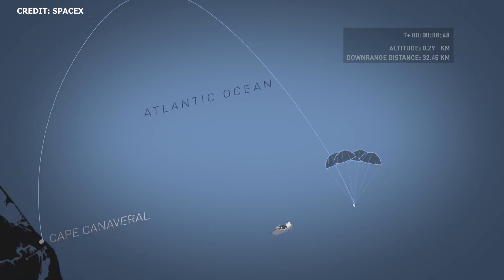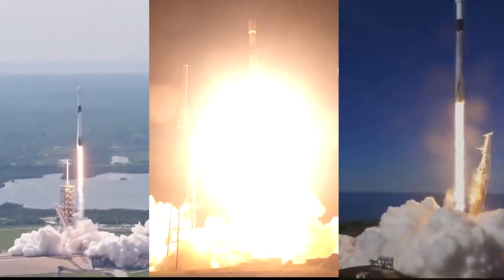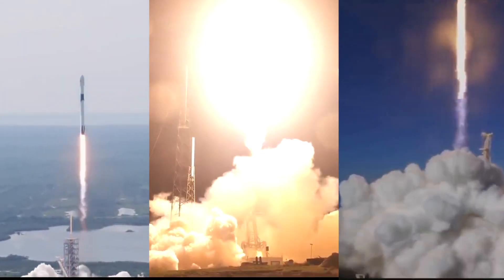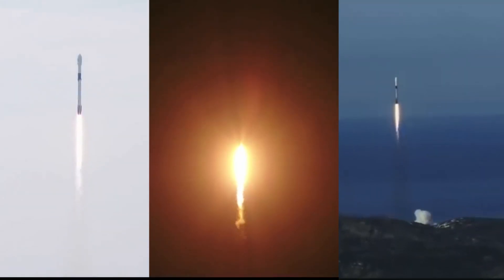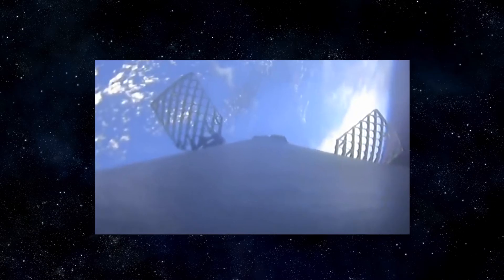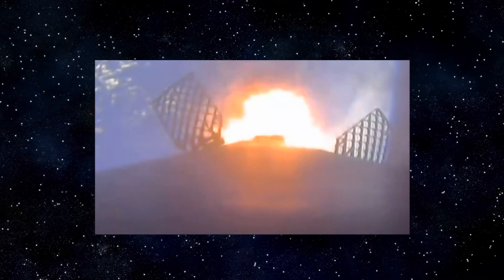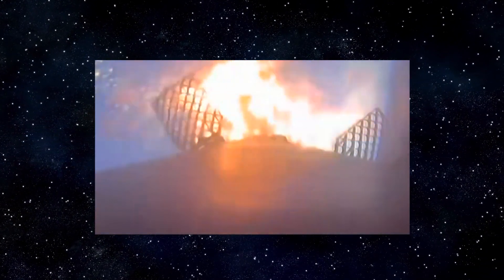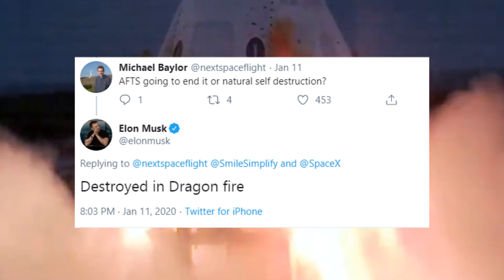The capsule will be recovered by Ghost Searcher. The booster supporting the in-flight abort is B1046, which previously supported Bangabandhu-1, Merah Putih, and SSOA. After the abort, the booster is expected to become uncontrollable and break apart. As such, Falcon 9 will be utilized in the expendable condition, so there won't be any grid fins or landing legs. In addition, a full mixture of TEA-TEB ignition fluid will not be used to support recovery burns. According to Elon, SpaceX tried to design a way to save B1046, but it was not possible. Falcon 9 will be destroyed in dragonfire.